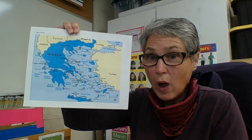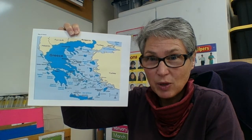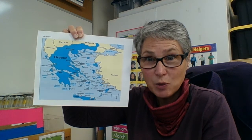Hi boys and girls. While we are still in the country of Greece, let's take a look and remember the celebration we learned about in the story before. We learned about how St. Basil's Day was on January the 1st and they had the Vasilopita cake.